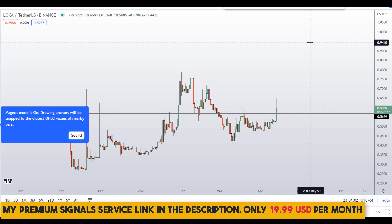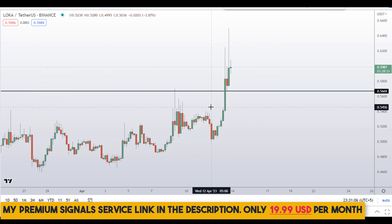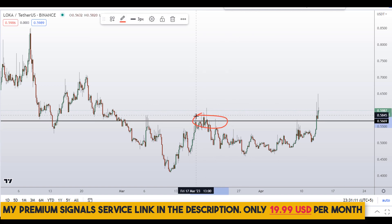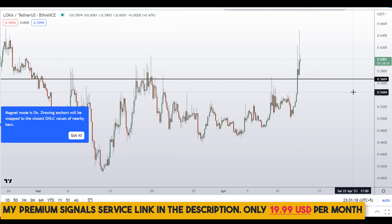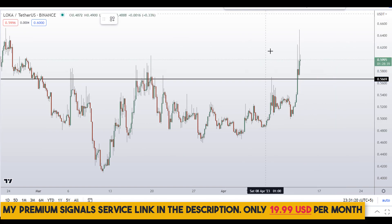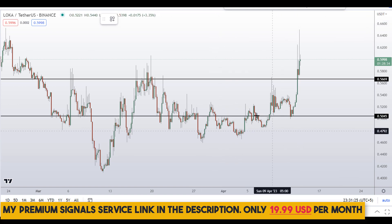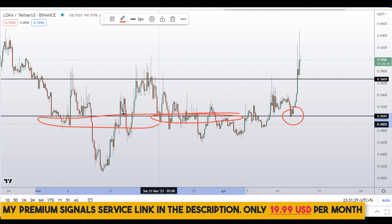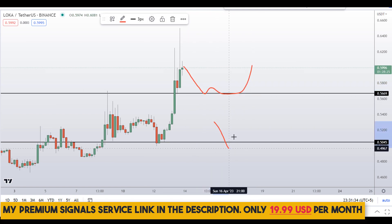Moving down to the 4-hour chart — for those who want to buy this coin, we need to wait for the price to come back down to this level. When the price comes down here we might see a bounce. Another level I can see is right here at around the 50 cents region, which is a nice area of support, with multiple support and resistance interactions.